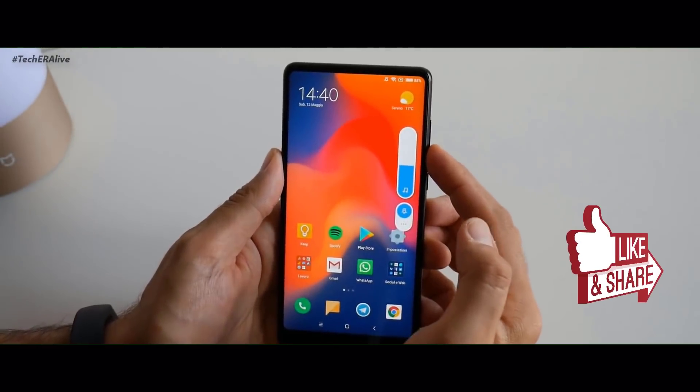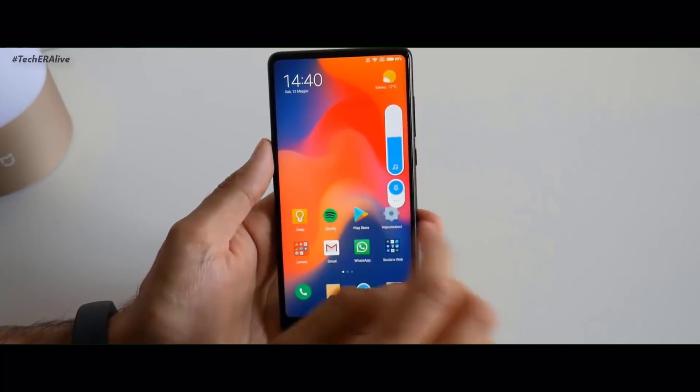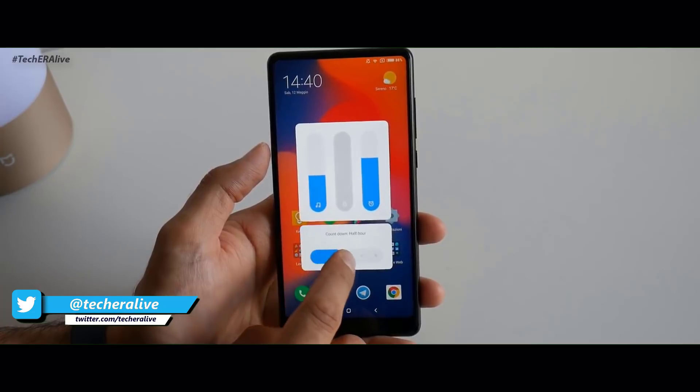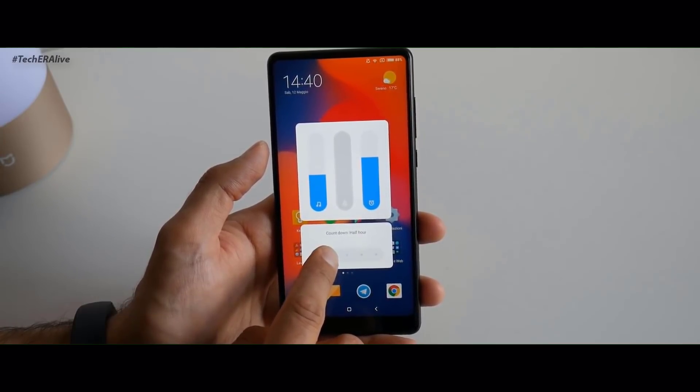With MIUI 10 you will get an all new redesigned volume slider, below which you will get an option to choose the phone profile mode — that is from silent to DND. You can also set a countdown timer for each profile.